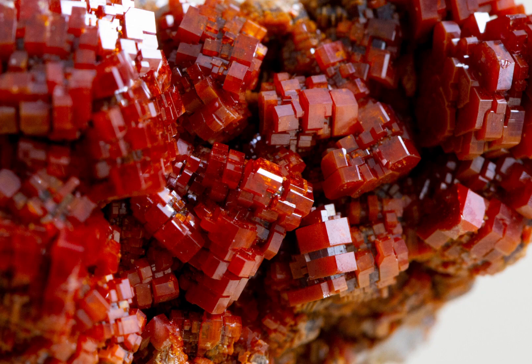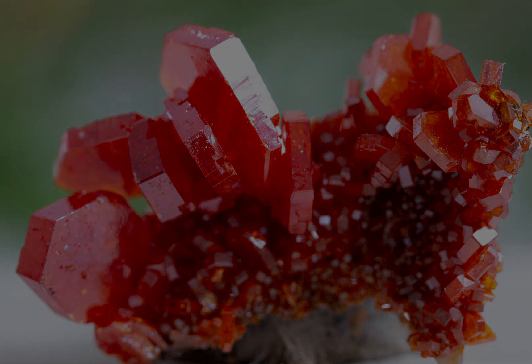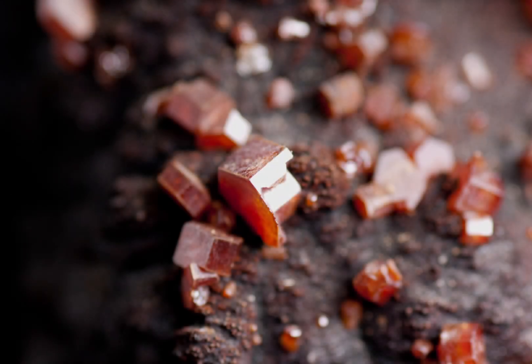In addition to its unique colours and crystal structure, vanadinite also has a number of interesting properties that make it of interest to scientists and mineral enthusiasts. For example, vanadinite is a good conductor of electricity and is often used in the production of vanadium alloys. Vanadinite is also a good conductor of heat and is used in the production of ceramics and other high-temperature materials.